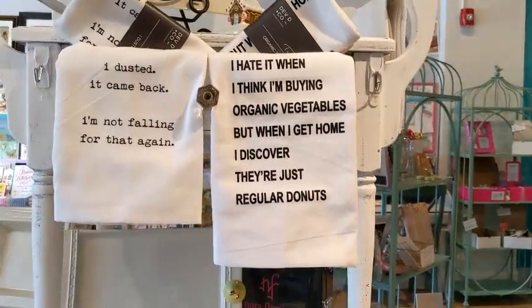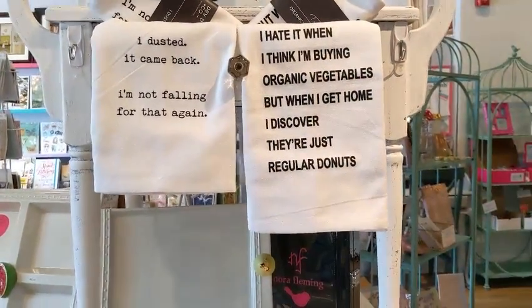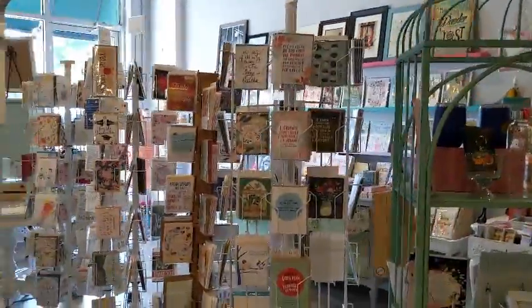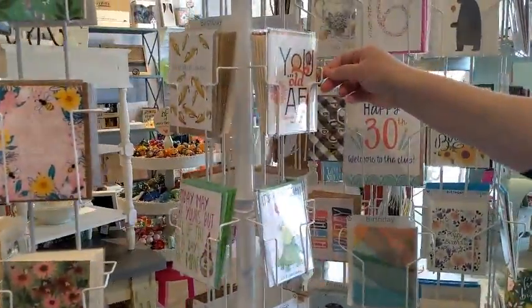Another thing I love about your store is how funny the things you have are — they're perfect for just a gift. Another thing I love is that there is a card for absolutely every occasion, whether you're the snarky type like me or the more traditional type. There are all kinds of cards and you will find something that is perfect.